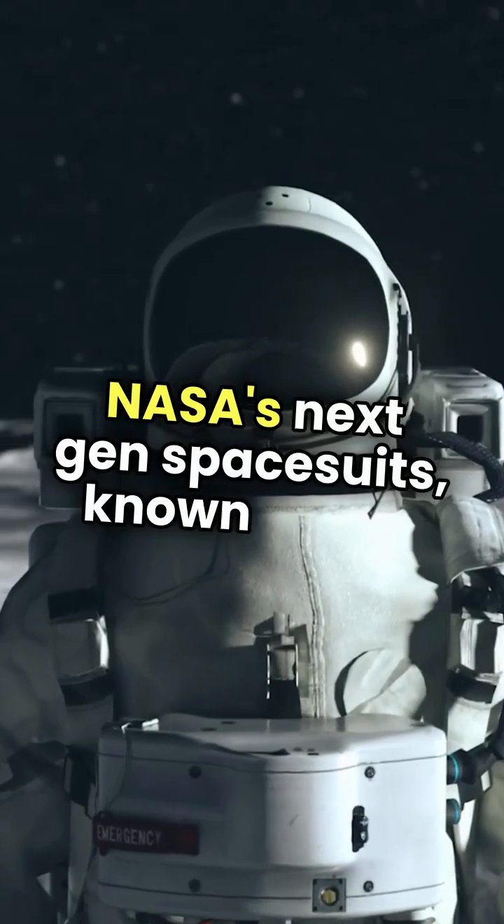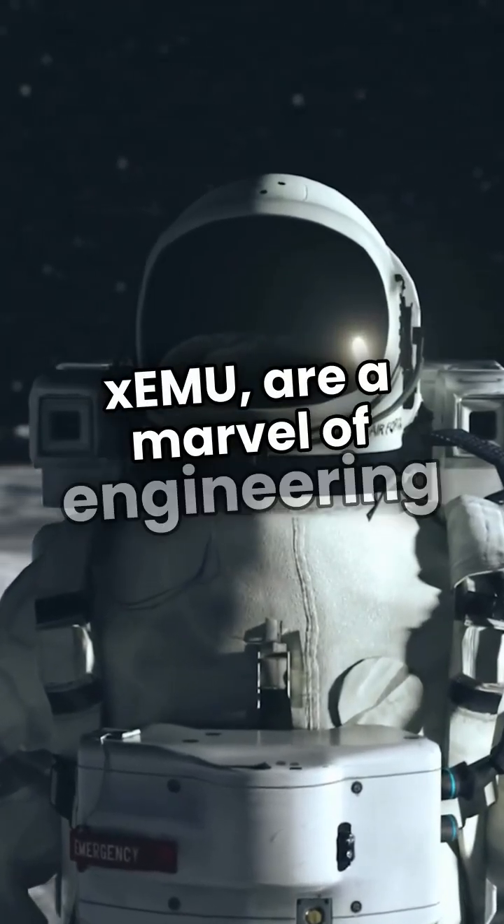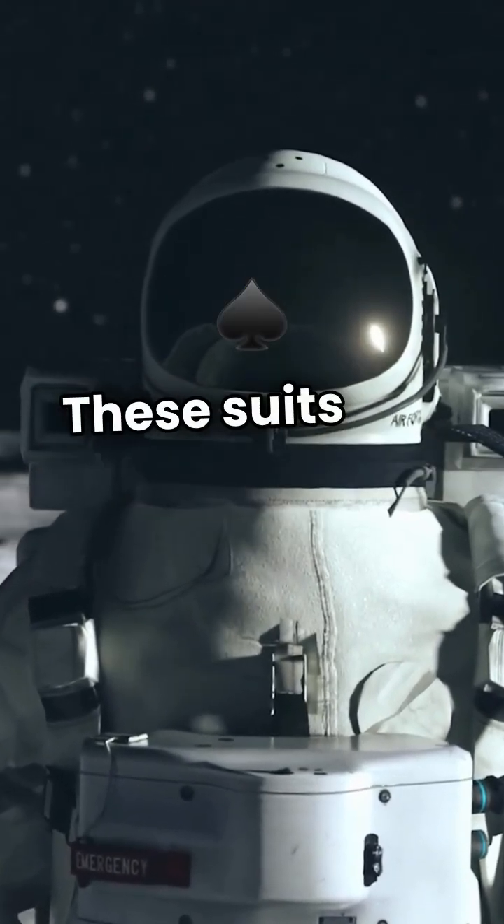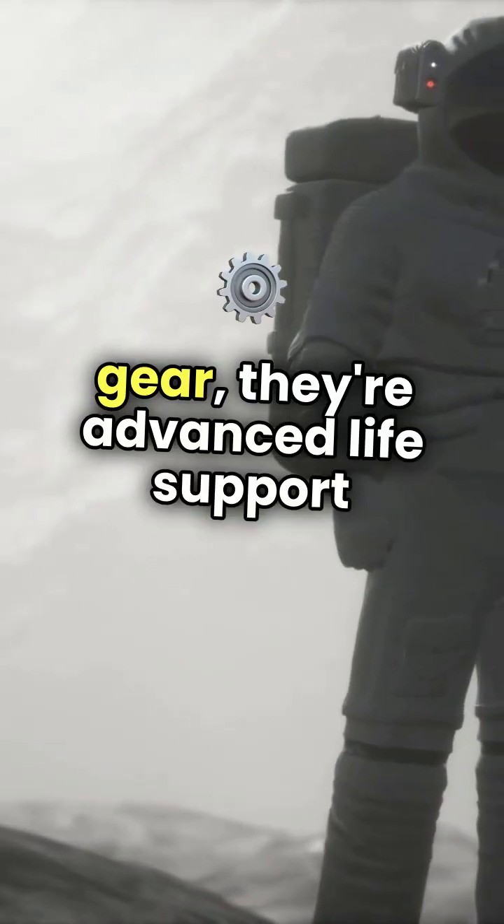NASA's next-gen space suits, known as the XEMU, are a marvel of engineering designed for lunar exploration and beyond. These suits are not just protective gear — they're advanced life support systems.